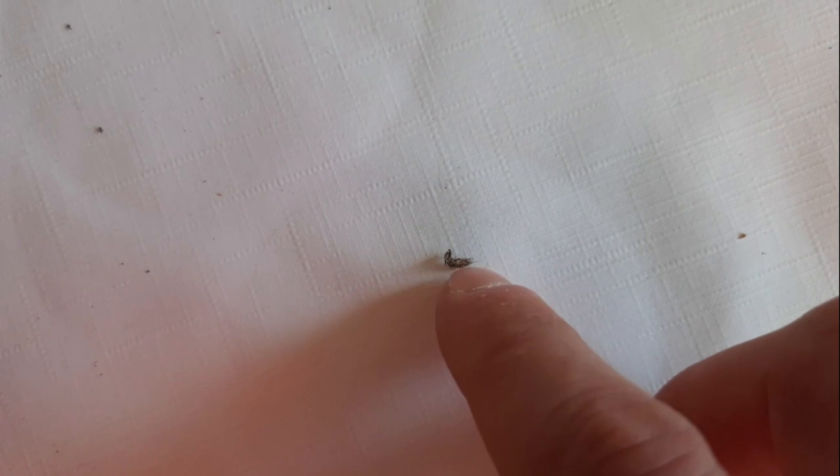Here, by the way, is the chitinous shell which such a larva sheds several times as it grows. These exoskeletons are usually found more often than the larvae themselves, because they are immobile and do not crawl away and hide. If you find such exoskeletons in your place from time to time, you can be sure that somewhere in a dark box, or in a closet, or in a fur coat pocket, baby skin beetles are sitting and slowly spoiling something.